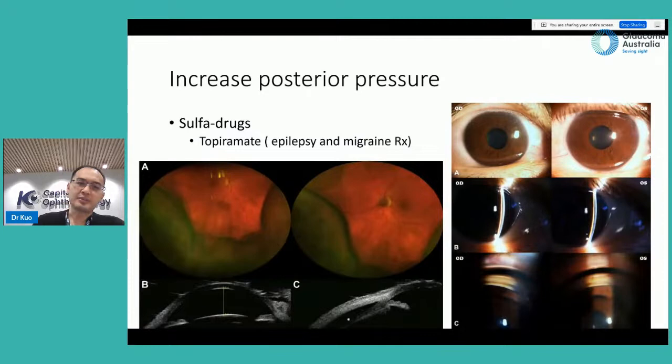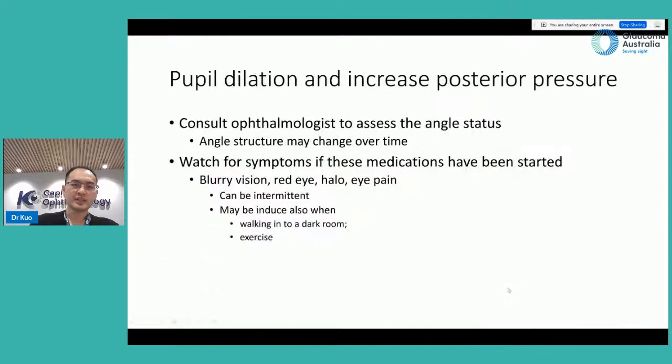The third mechanism is that certain medications can increase posterior pressure in the eye. This is specific to a group of sulfur-based drugs, for example topiramate. This can cause choroidal effusions — the ciliary body where fluid is produced becomes swollen and pushes everything forward. You can see in this patient's eye that the anterior chamber space between the iris and cornea becomes very narrow, raising pressure because the drainage pathway is impaired.